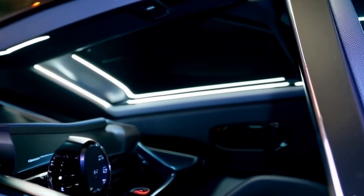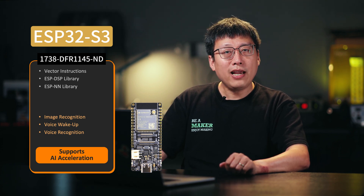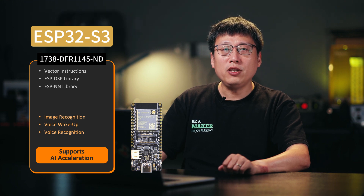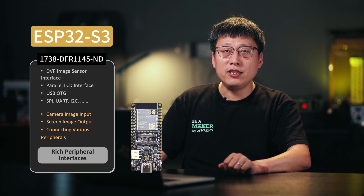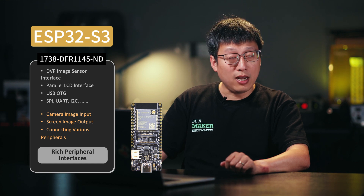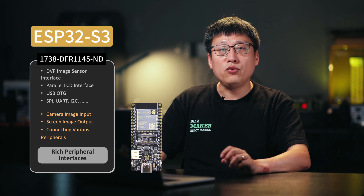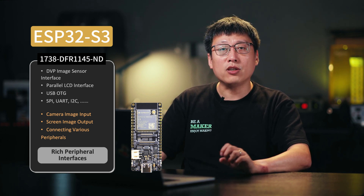The ESP32-S3's MCU includes vector instructions to boost AI and signal processing. Developers can access these via the ESP-DSP and DSP libraries, enabling high-performance image recognition and voice activation features. Like other ESP32 chips, the S3 variant supports UART, SPI, I2C, ADC, DAC, and other interfaces, while also featuring 45 programmable GPIO pins for connecting various devices and sensors.